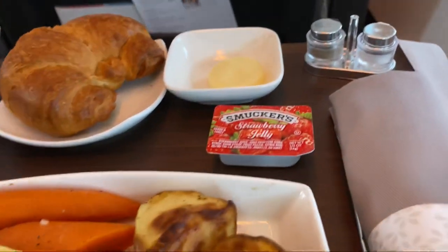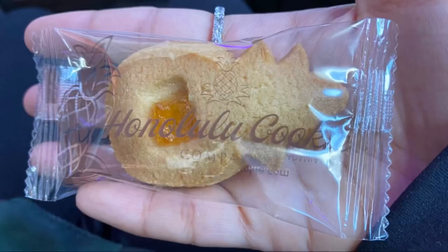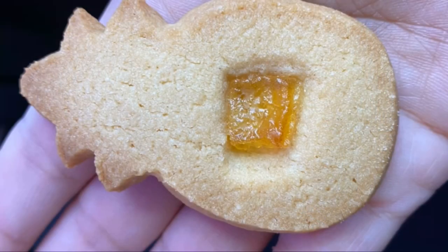I found this mini salt and pepper shaker so cute. Before landing, they gave us a pineapple shaped cookie. It was really cute and delicious.